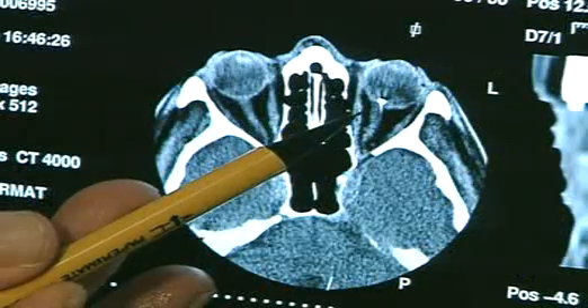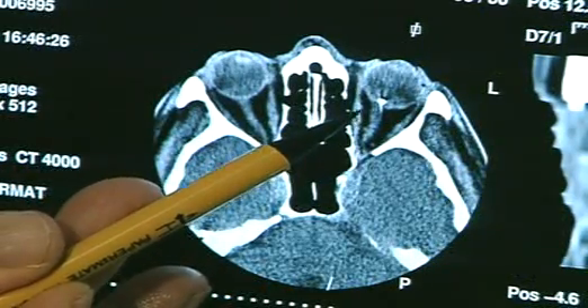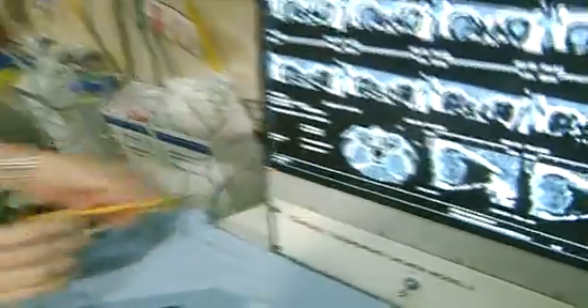Doctors use temporary magnets too. As an eye surgeon, sometimes we have to remove tiny bits of metal which become embedded in the backs of people's eyes. And if you look at this x-ray, you can see this tiny little fragment here at the back of this person's eye. And this could cause serious damage. We remove those fragments using an electromagnet like this one.